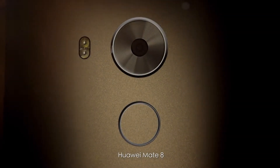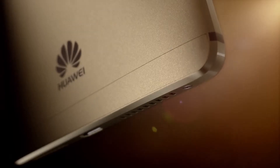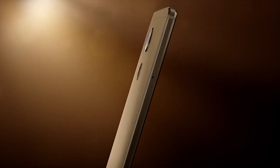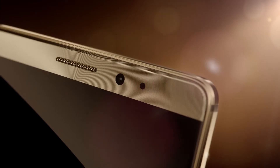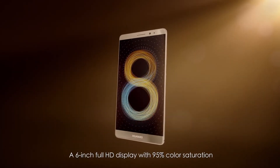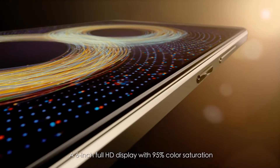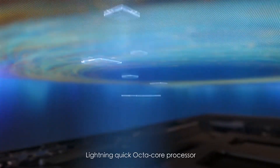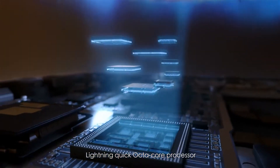The Huawei Mate 8. With a 6-inch Full HD display with 95% color saturation and a lightning-quick octa-core processor.